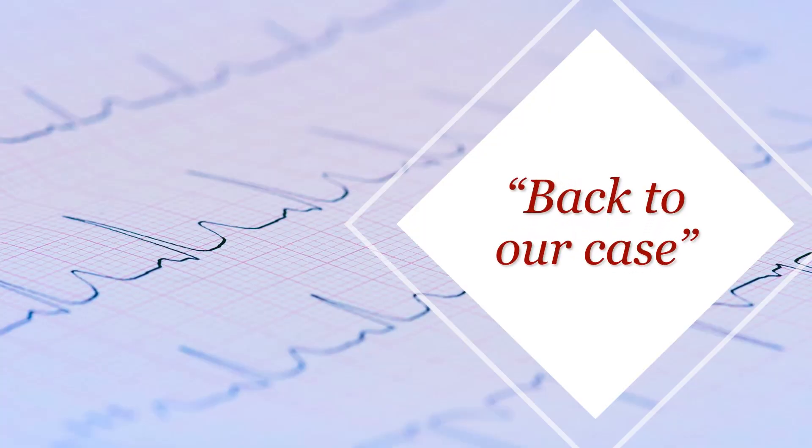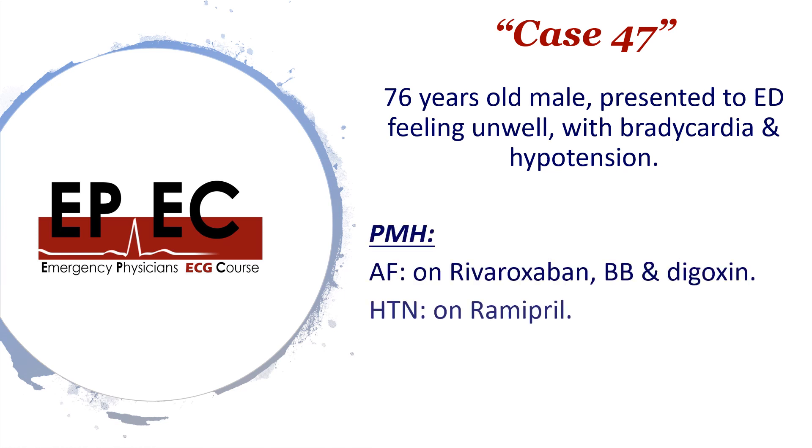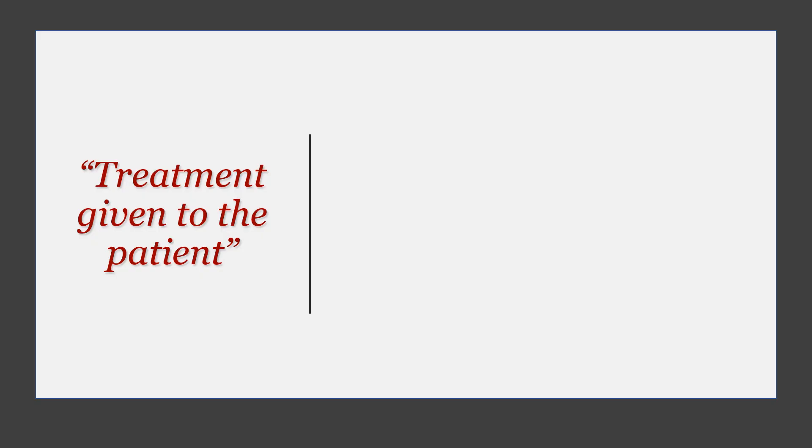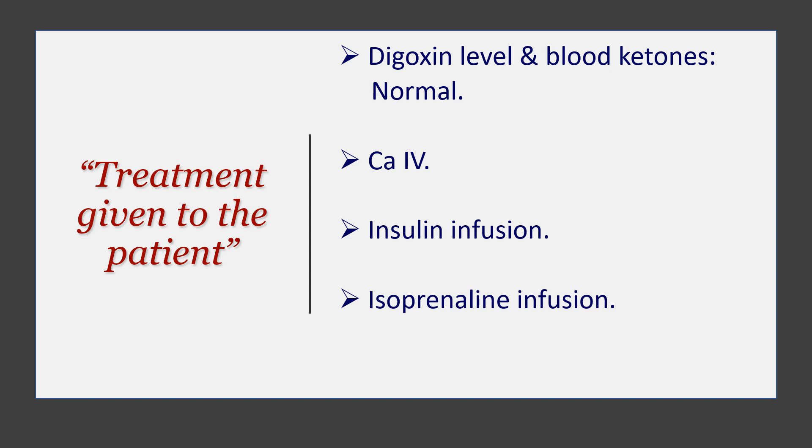Let's move back to our case and see what happened. Our 76-year-old male patient presented to ED unwell, bradycardic, hypotensive, with a background of AF on AV blocking drugs and hypertension on ramipril. Treatment given: we checked digoxin levels because this patient was on digoxin coming in with acute renal failure — levels were fine. We checked blood ketones because of the metabolic acidosis and high blood sugar, to rule out DKA — also normal. Calcium IV was given, insulin infusion was given — just insulin, not glucose-insulin because the blood sugar was already high. Isoprenaline infusion was given to correct the bradycardia, and IV fluids were given.